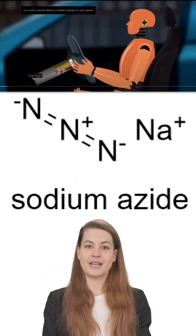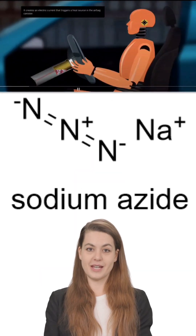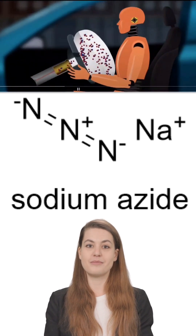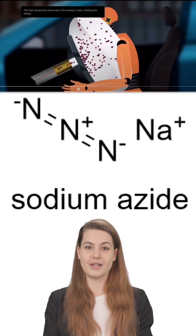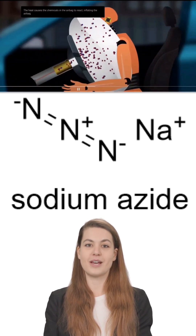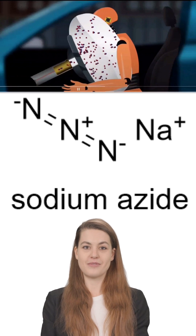That nitrogen gas expands explosively, inflating the airbag in 20 to 30 milliseconds — faster than you can blink. This inflated bag cushions your body, especially your head and chest, reducing the risk of serious injury.